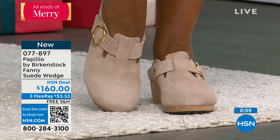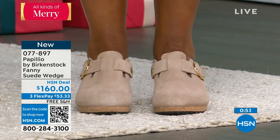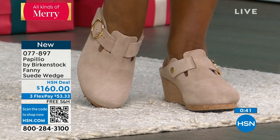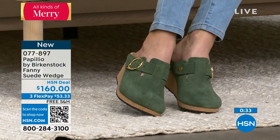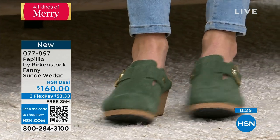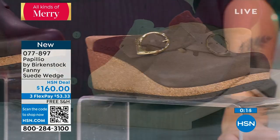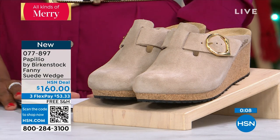Maybe your Birkenstocks are sandals and now you're seeing these with covered toes and a heel, appropriate for slacks and work — no pedicure worries, comfortable, slip on and off, and you'll have them forever because they're suede and beautifully made. Sizes 5 to 11½ in the original Birkenstock footbed. Go ahead and order your regular size. Item number 077-897 — shop on hsn.com to pick those up.